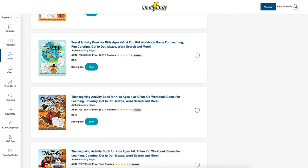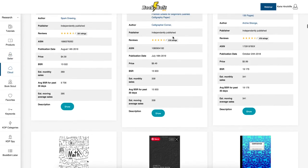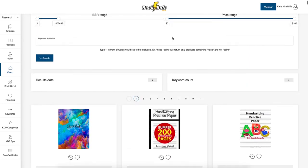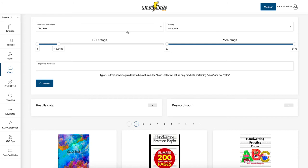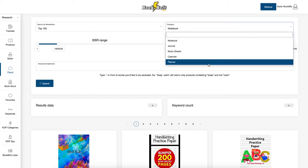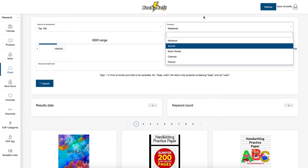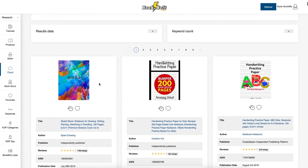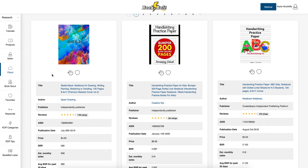The Cloud is a brilliant way to search for the latest top-performing books — independently published or CreateSpace books. I've put in 'Top 100 Notebook' category and you can change categories to journal, music sheets, calendars, and planners. I set the BSR below a million, left price range open, put no keywords in, clicked search, and got nine pages of different books that are doing really well.